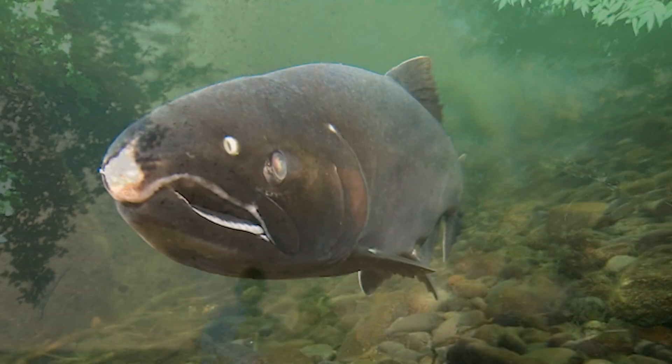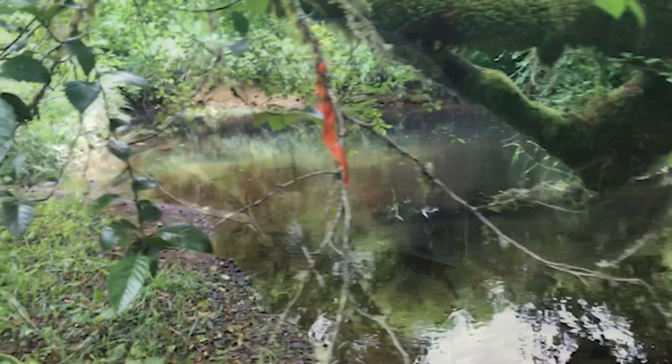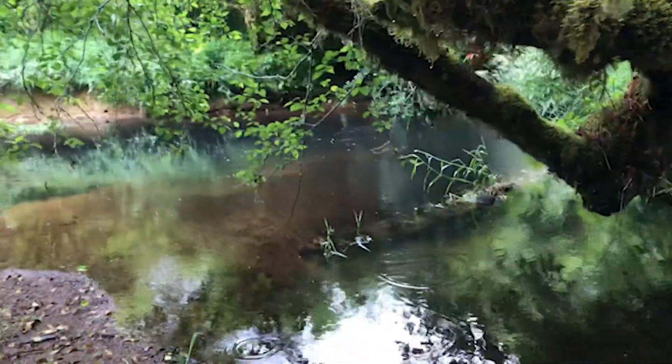Cutthroat trout, steelhead, winter steelhead, coho salmon, chinook salmon. And the area we're in here today has been identified as critical coho habitat.